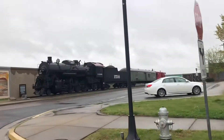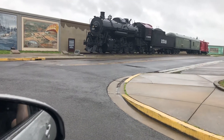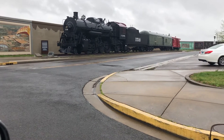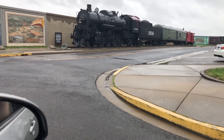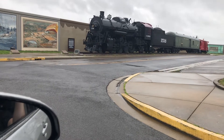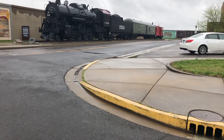There's the big steam engine. Too bad it ain't running. I think that was the last steam engine to come through Grayson County — I could be wrong.